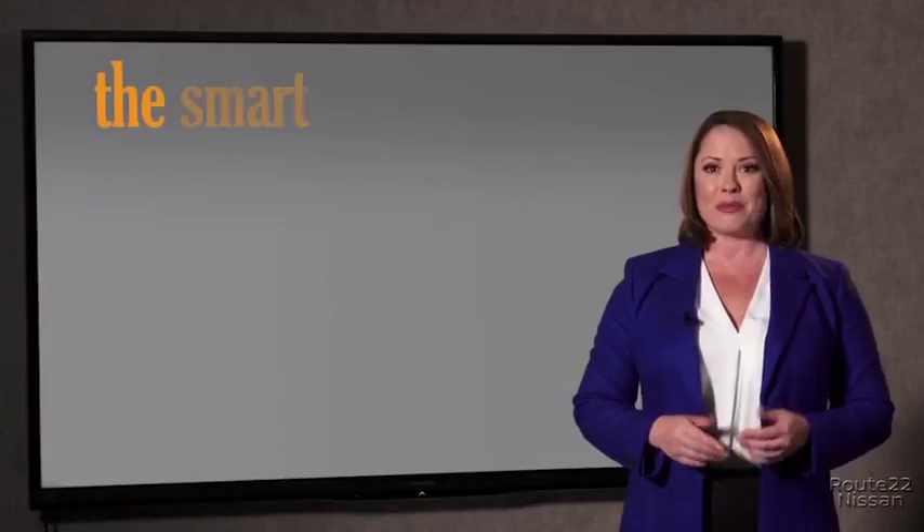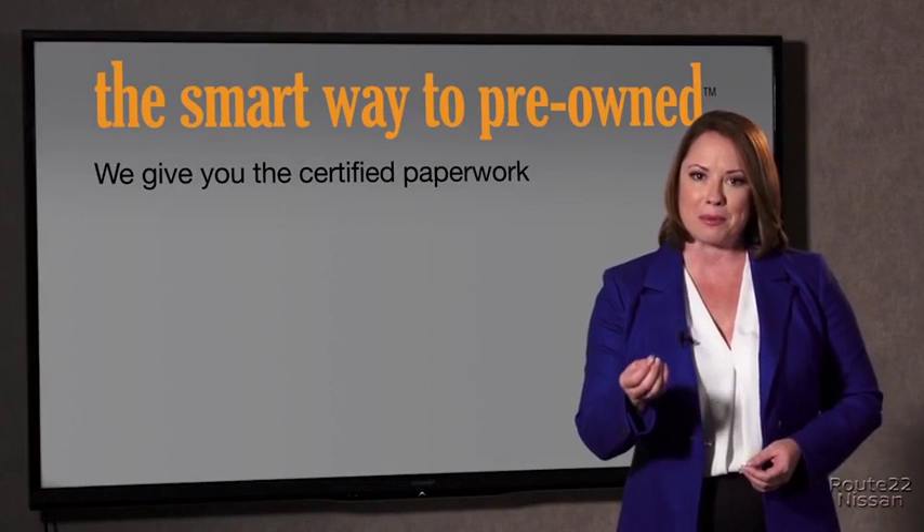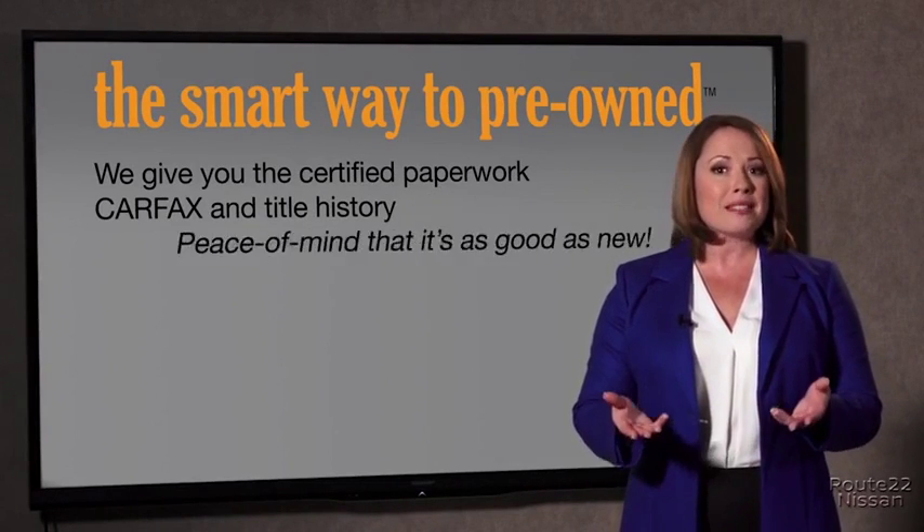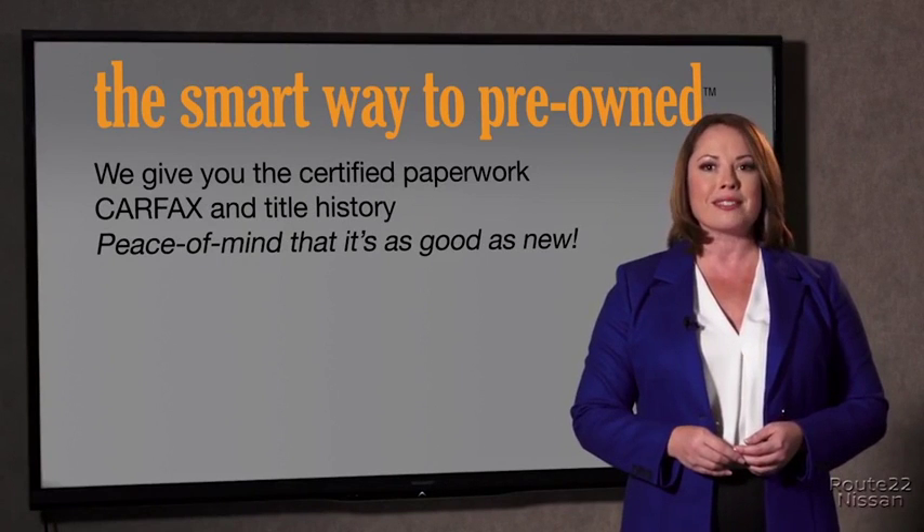Why should you worry if the odometer's been rolled back or you're the victim of a salvaged or rebuilt vehicle, or worse, a washed title? We give you the certified paperwork, along with the CarFax and the title history, providing you with the peace of mind that your certified pre-owned is as good as new.